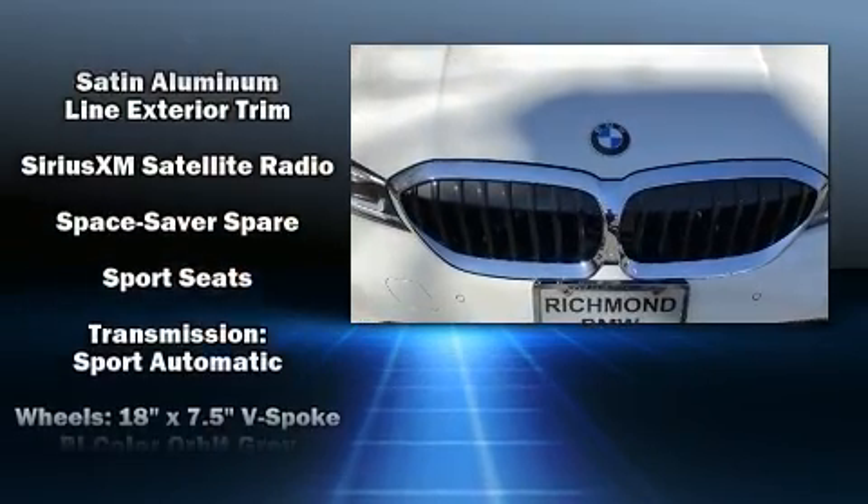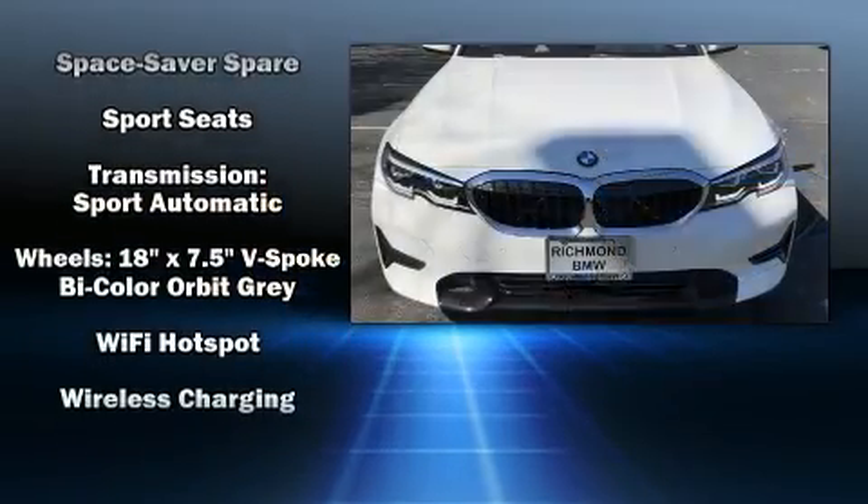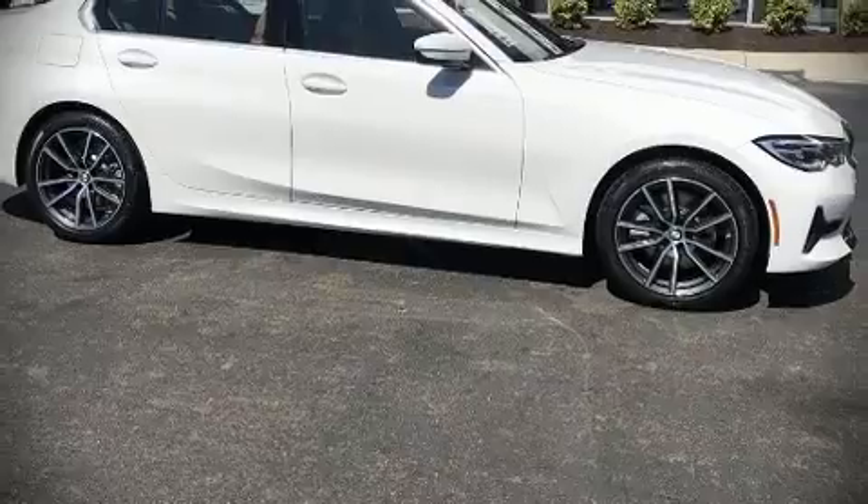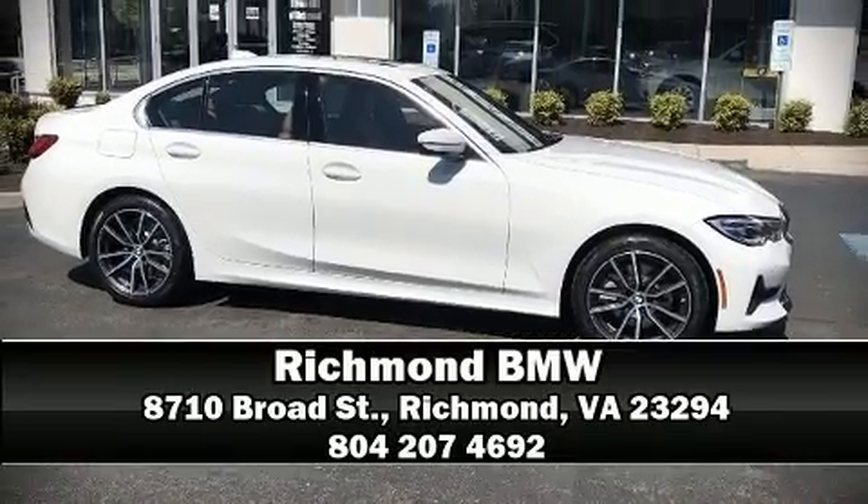With ABS, brake assist technology provides extra pressure when applying the brakes. Stop by our dealership or give us a call for more information.